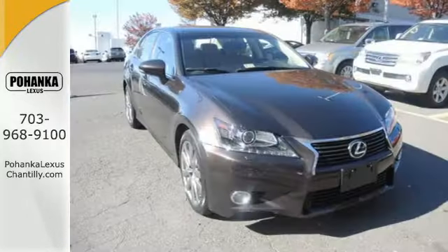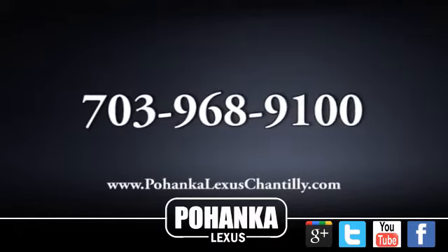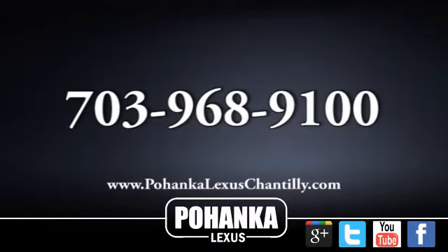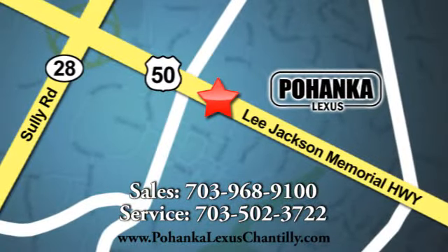Power fused with technology — make it yours today. Call us now for more information on this vehicle or visit today. We're conveniently located at 13909 Lee Jackson Memorial Highway in Chantilly.